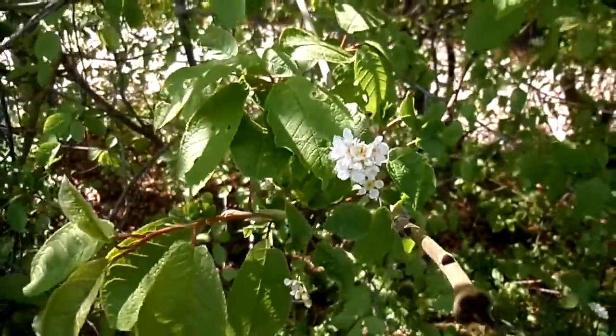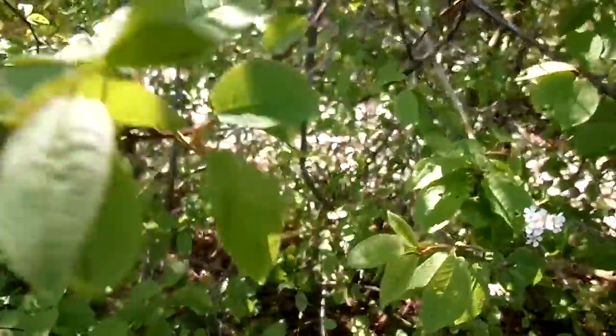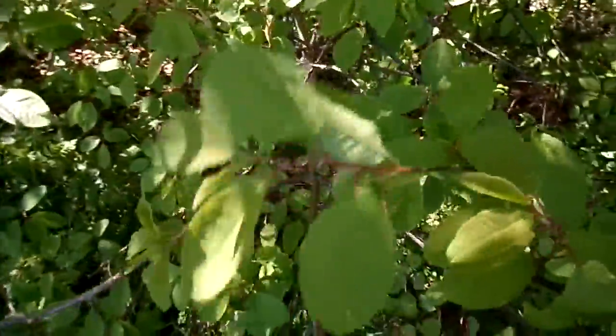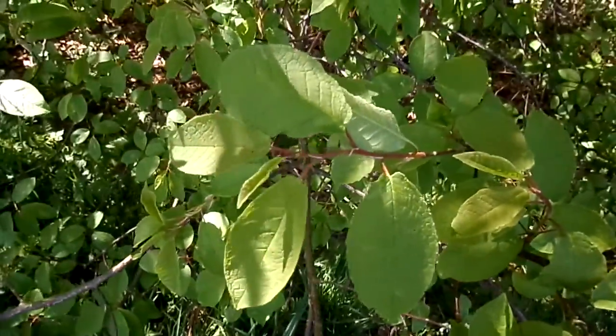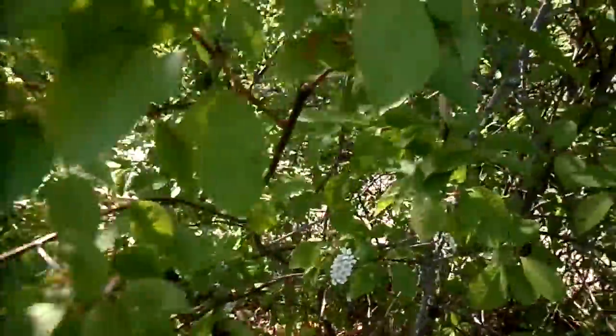These are the flowers and leaves of the bird cherry, Prunus padus. The name is thought to derive from the fact that they made bird lime, that is a sticky glue that is attached to trees for birds to land on so the birds could be caught and consumed.